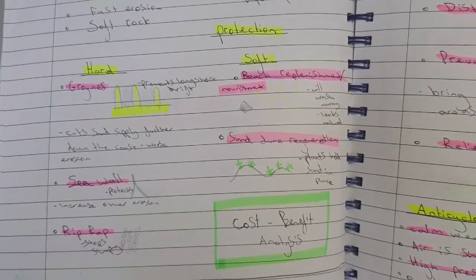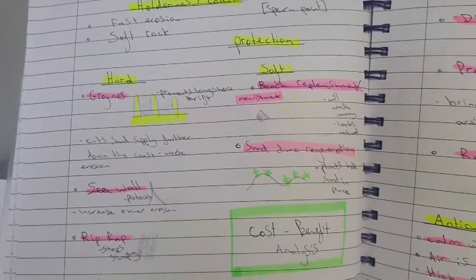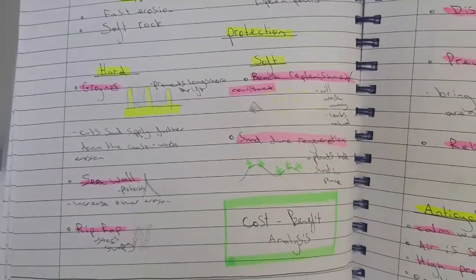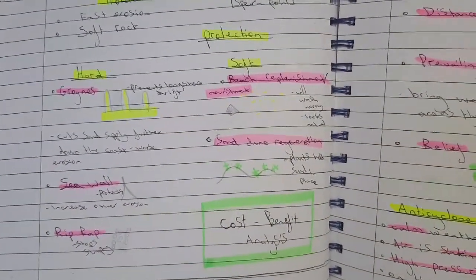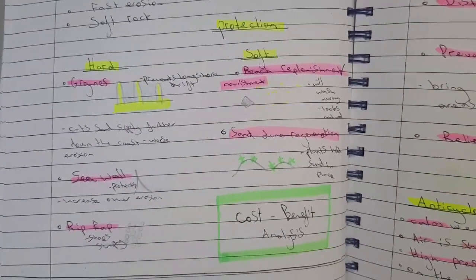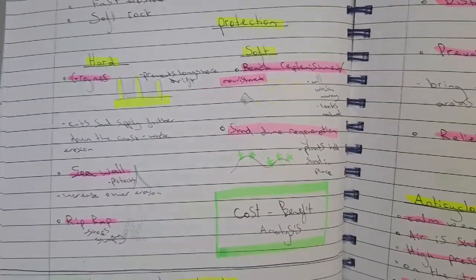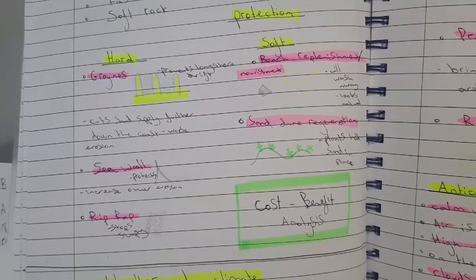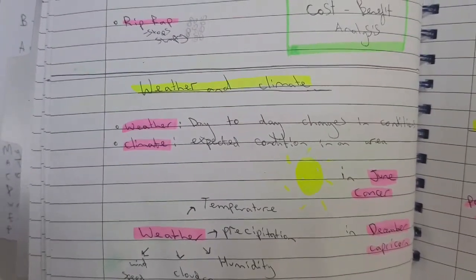With all these methods, cost-benefit analysis must be considered. If a building worth a million pounds is on the coast and it costs five thousand to put up a sea wall, the benefit outweighs the cost. But if it costs half a million to defend one house, it's probably not worth it. Cost-benefit analysis is really important.